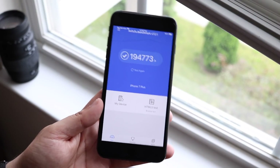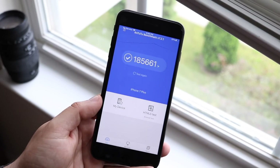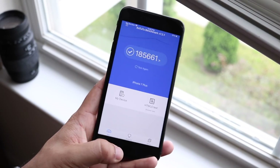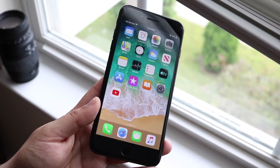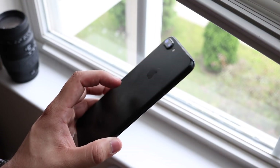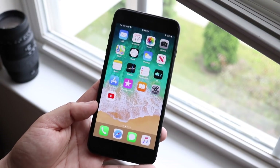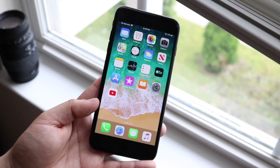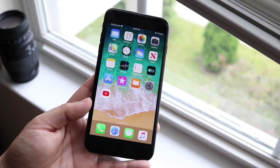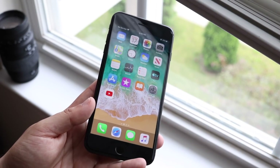I ran a benchmark on iOS 13 beta 1 and got a multi-core score of 194,773. I just re-ran it on beta 2 and it went down 9,000 points to 185,661. Is it a big deal? Not really — this is a beta, so we'll see both improvements and decreases in benchmarks. I would give up a little speed to gain back stability. Apple focusing on bug fixes could explain the score drop, but a benchmark score doesn't necessarily mean the phone is getting faster or slower overall.